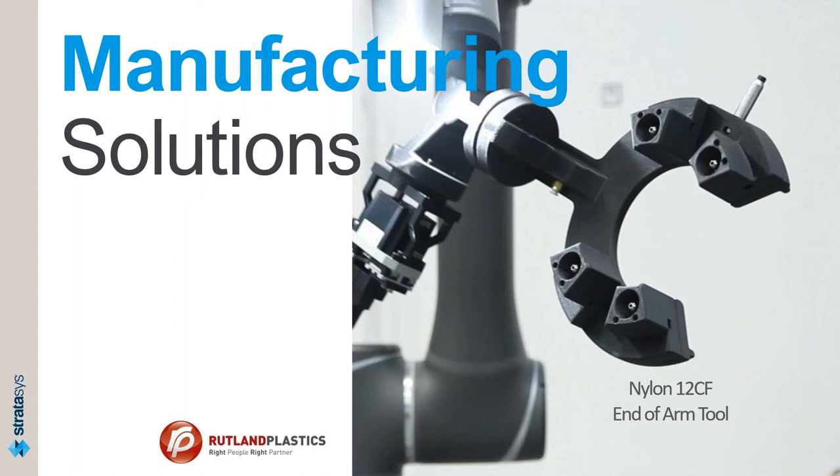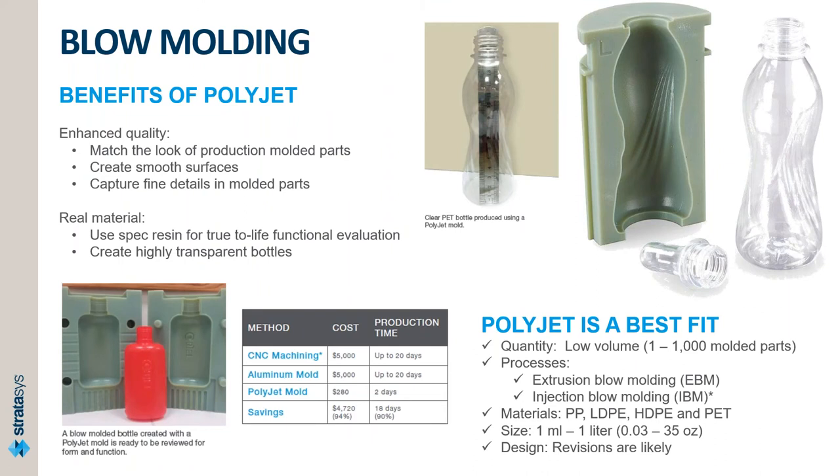Moving to talk about manufacturing solutions — different molding applications, jigs and fixtures, and solutions for the manufacturing floor. The first molding application is blow molding, taking prototyping into the next step for low-volume production. After designing the bottle and knowing how you want it to look, if you want to see how it looks in PET or the real material, you can print the mold itself using our digital ABS material on the PolyJet. Because of the smooth surface and no post-processing required, you can take it out of the printer, mount it on the molding machine, and have your bottle.